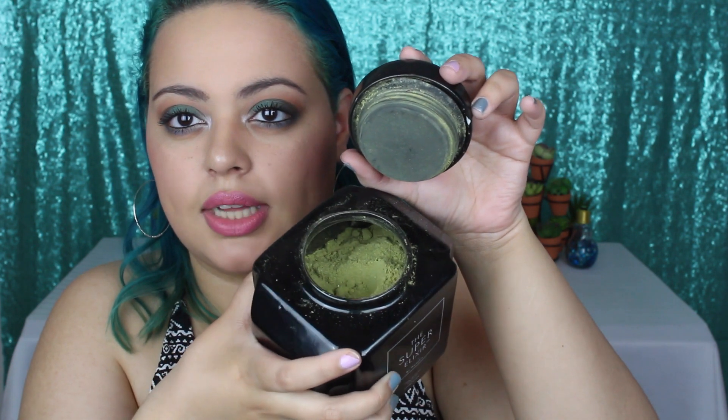The powder is very, very fine — a very fine green powder, suctioned in there to keep everything fresh. And right off the bat you smell the pineapple. I think that's the most profound scent in this, in my opinion. I definitely like this a lot.